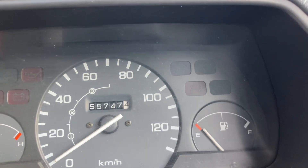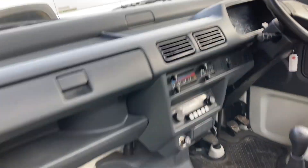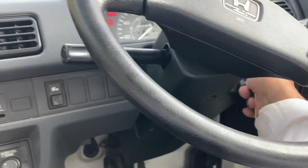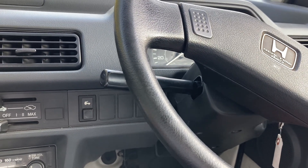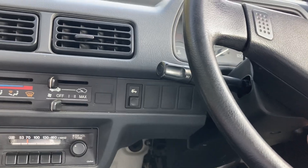55,747 kilometers. Let's start it. It just runs nice — it runs as good as it looks.